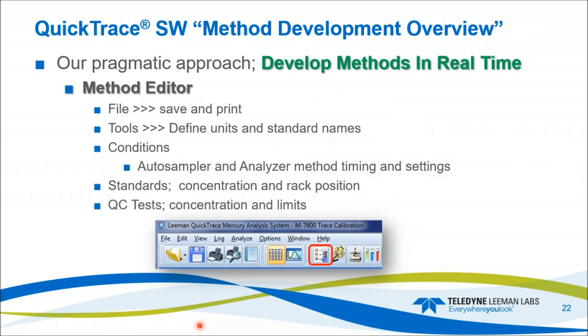For method development with the new tubing: method development is relatively easy. We have our method editor on the favorites bar, which includes File, Tools, and Conditions. Conditions is where you'll spend most of your time — it provides controls for the auto sampler and the analyzer, method timings and settings: uptake, baseline corrections, peak reads, and so forth. Our standards and QC tests are all lumped into the method editor.